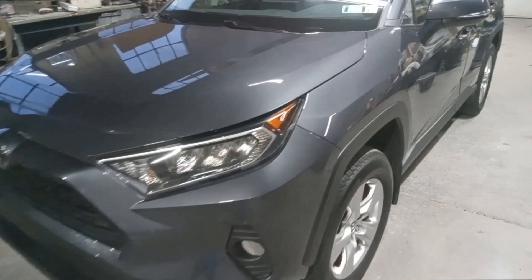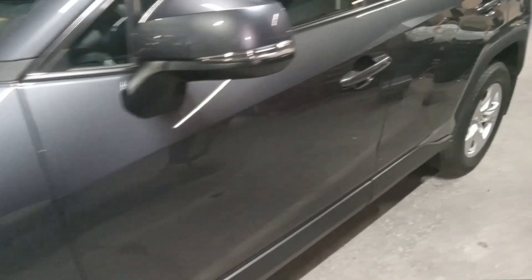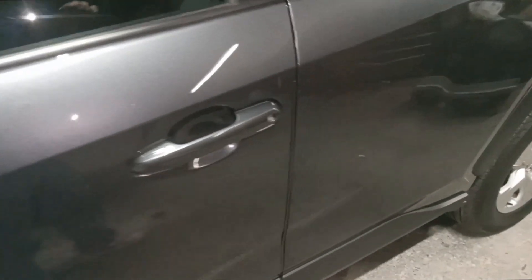Joe Beermaster here. Today we have a 2020 Toyota RAV4. I'm going to show you where the paint code location is. If you need to order the paint or the color, the first thing you want to do is open the driver's door.